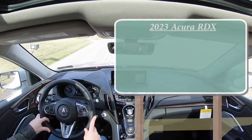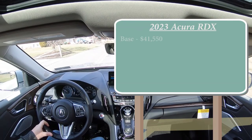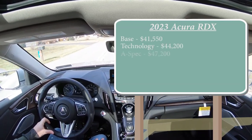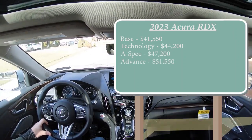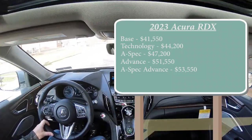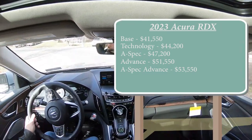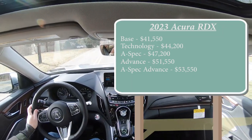Starting with pricing — there are several trim levels for the 2023 RDX. Base starts at $41,550; Technology at $44,200; A-Spec at $47,200; Advance at $51,550 — which is the one we have today; and A-Spec Advance at $53,550. That was all front-wheel-drive pricing. All-wheel drive — Acura calls it Super Handling All-Wheel Drive — adds $2,200 to any of those prices.